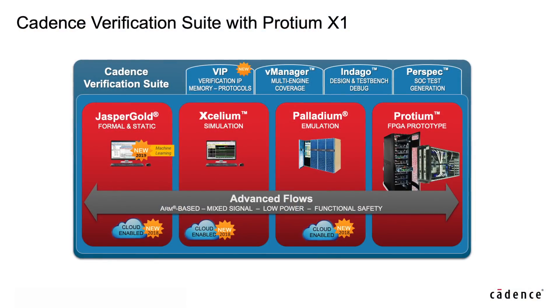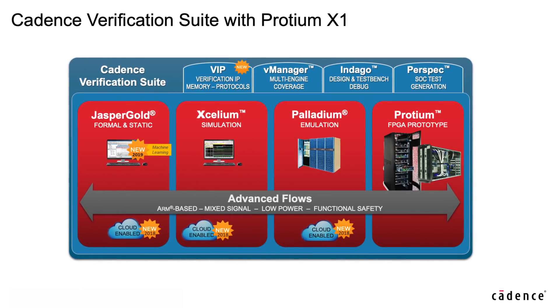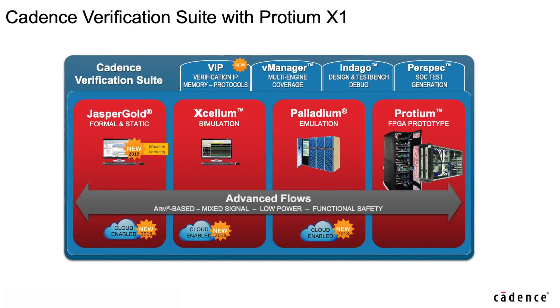Additionally, the new Prototyping Full Visibility mode provides dynamic access to all the signals without recompilation, improving the overall verification throughput. Protium X1 is part of the Cadence verification suite, preserving the unified compile with Palladium Z1. No RTL changes required.